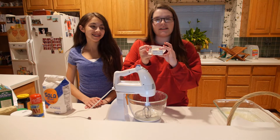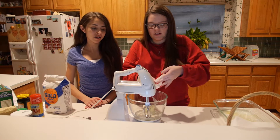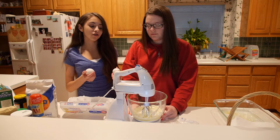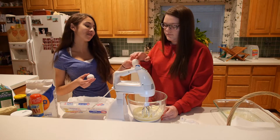Next, take one fourth pound of butter and put it into your mixing bowl and beat until it's smooth. Then get 2 eggs, crack them, put them into the mixing bowl, and beat the butter and the eggs together.